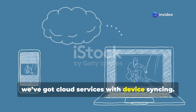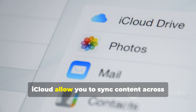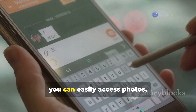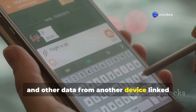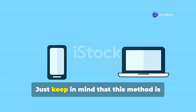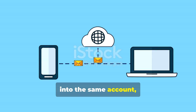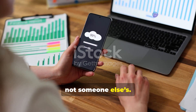Next, we've got cloud services with device syncing. Many cloud platforms like Google Drive or iCloud allow you to sync content across multiple devices. You can easily access photos, contacts, messages, and other data from another device linked to the same account. Just keep in mind that this method is only useful if both devices are signed into the same account, and it's best for monitoring your own devices, not someone else's.